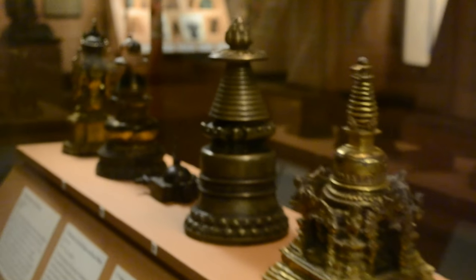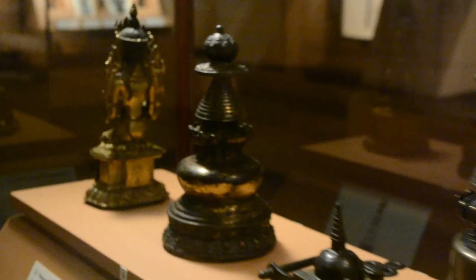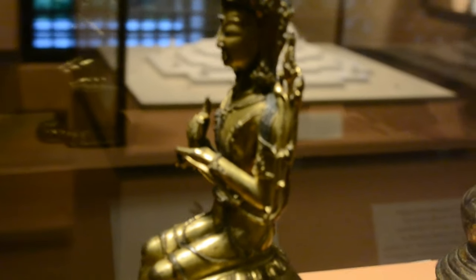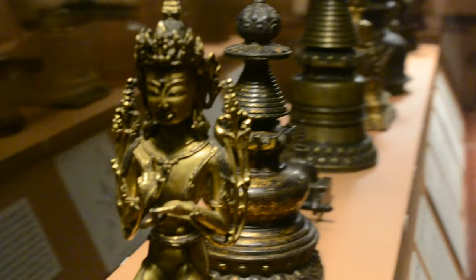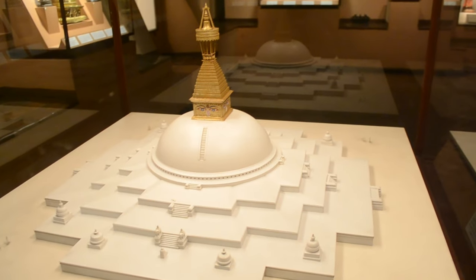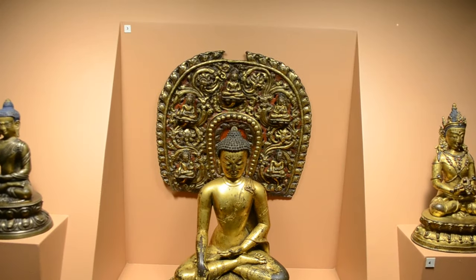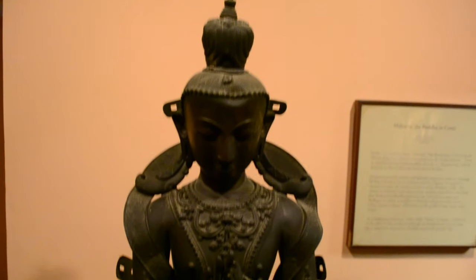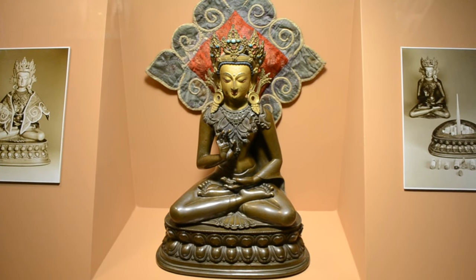Lalitpur and Patan are known for their rich cultural heritage, especially the tradition of arts and crafts, specifically making metallic and stone-carving statues. The museum is a reflection of the cultural heritage of Lalitpur. The Austrian government seems to have contributed to developing and maintaining the museum. The project is also supported by UNESCO and it is one among the UNESCO World Heritage Sites. The museum is located in the northern part of the Darbar Square palace complex.